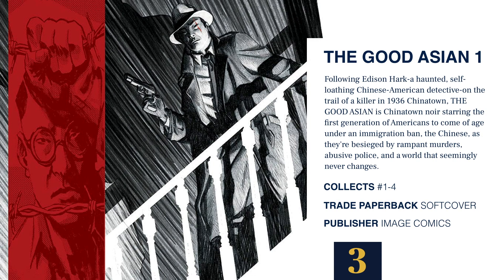At number 3 we have The Good Asian volume 1. Following Edison Hawk, a haunted, self-loathing Chinese-American detective on the trail of a killer in 1936 Chinatown, The Good Asian is a Chinatown noir starring the first generation of Americans to come of age under an immigration ban — besieged by rampant murders, abusive police, and a world that seemingly never changes. This collects issues 1 through 4 of the currently ongoing series, and it is a trade paperback published by Image Comics.